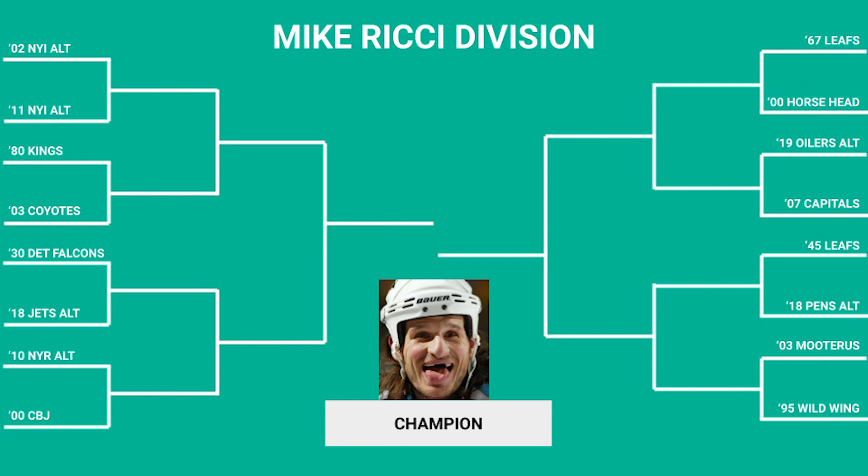Without further ado, let's get into this. Remember, this is just for fun and subjective. Let me know which of these jerseys you think is the ugliest and should be moving on to the final four in those comments below.